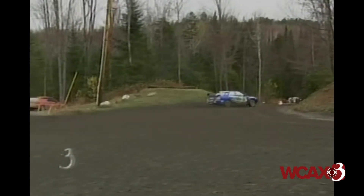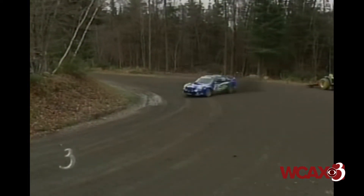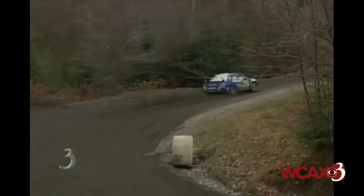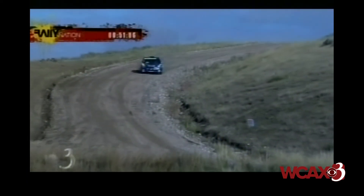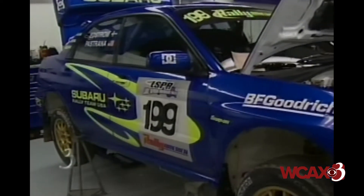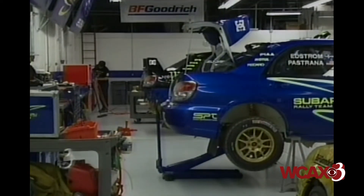While this is a relatively obscure sport in the U.S., it's a huge draw in Europe, and that is where Vermont Sports Car and Pastrana want to be. So we've won the U.S. championship now, and we're not settled with that — we've just got to keep going. To the top of the rally racing world, all the way from Vermont. In Colchester, Sean Olitsky, Channel 3 Sports.